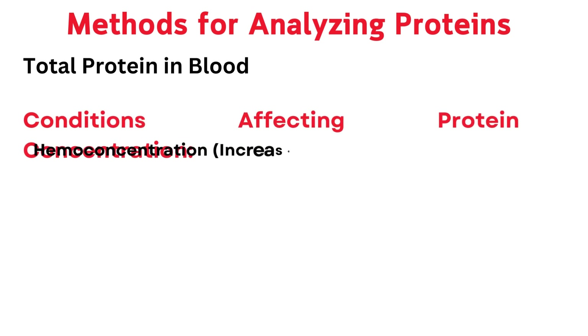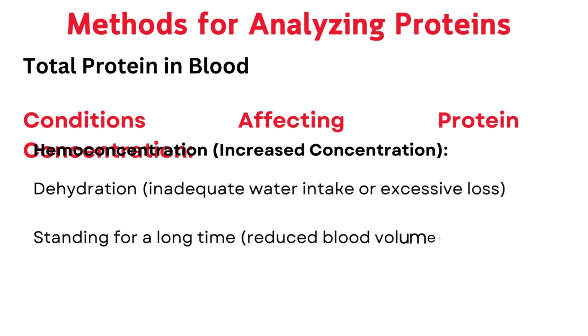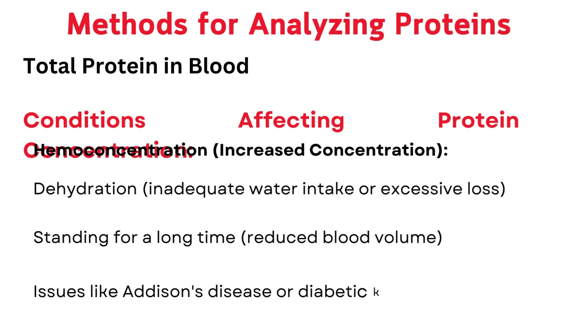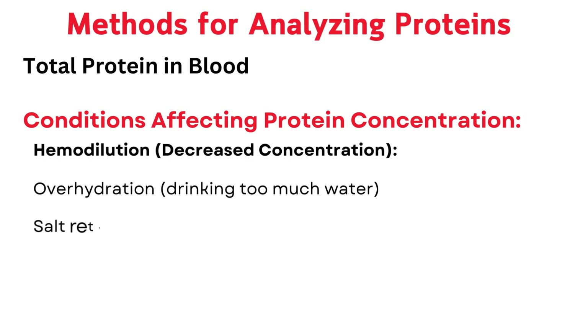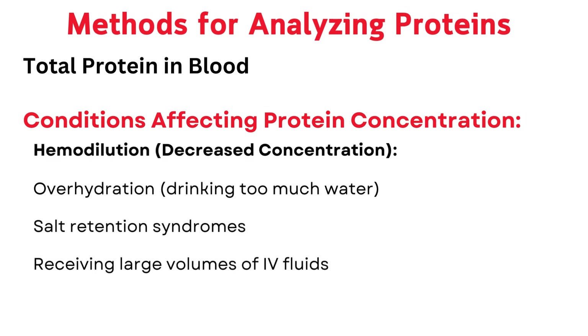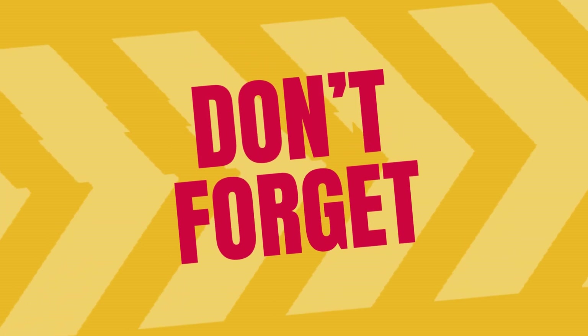Conditions affecting protein concentration: hemoconcentration — increased concentration — can result from dehydration, inadequate water intake or excessive loss, standing for a long time, or issues like Addison's disease or diabetic ketoacidosis. Hemodilution — decreased concentration — can result from overhydration, salt retention syndromes, receiving large volumes of IV fluids, or lying down, which redistributes fluid and lowers measured protein.